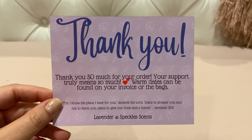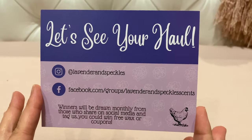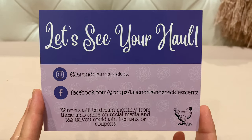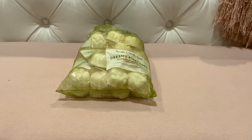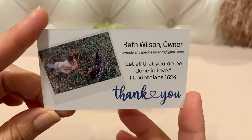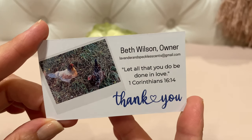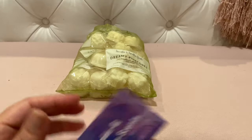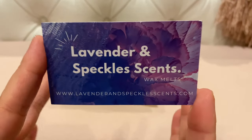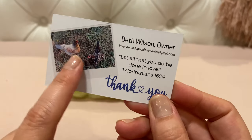What you're seeing here is just one of the samplers I got. In your box you get this thank-you card — on the back it has their social media information. I need to post in the group because they pull winners from people who post their hauls. Beth is the owner, but her husband Matt seems to be very involved in the company as well. That's her little chickens — Lavender and Speckles.